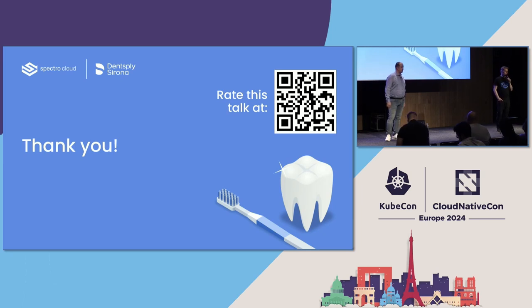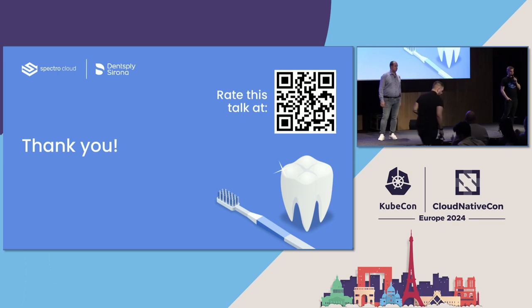Thank you all for showing up in such huge numbers and have a good trip back. Thank you guys.